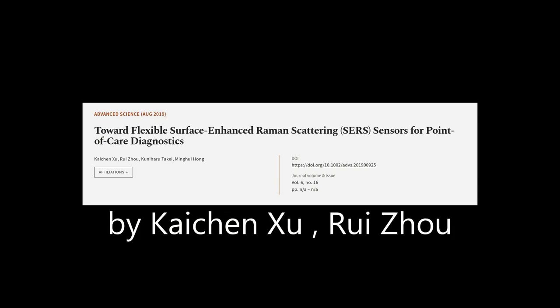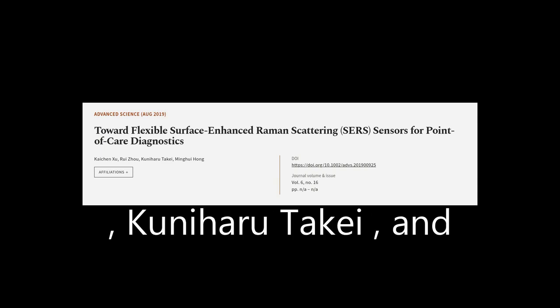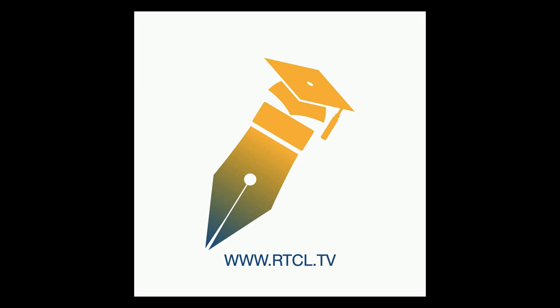This article was authored by Kaichen Su, Rui Zhou, Kuniharu Takei, and others. WeAreArticle.tv — links in the description below.